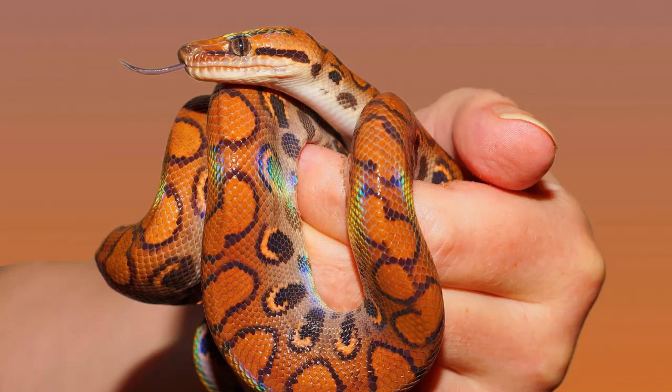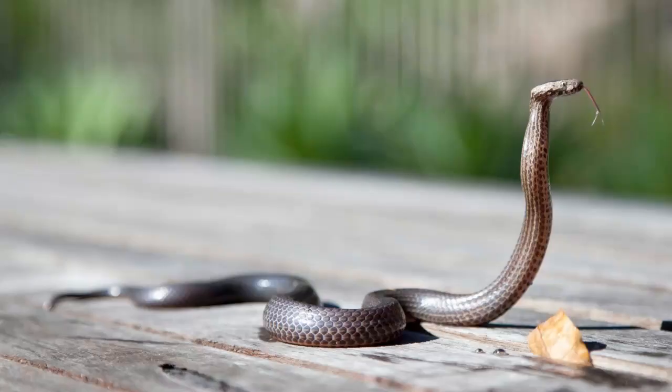Biologists also found 122 eggs developing inside the snake, which they believe is a new record for the number of eggs a female python can produce during a single breeding cycle. An average clutch is around 43 eggs, officials said at a June 22 news briefing. Scientists with the Conservancy of Southwest Florida, a non-profit environmental advocacy group, tracked down and humanely euthanized the monster snake as part of the organization's efforts to control the invasive python population in the Florida Everglades.